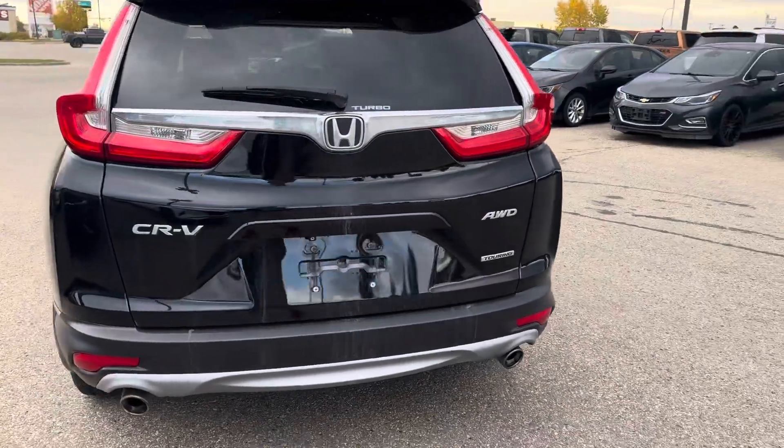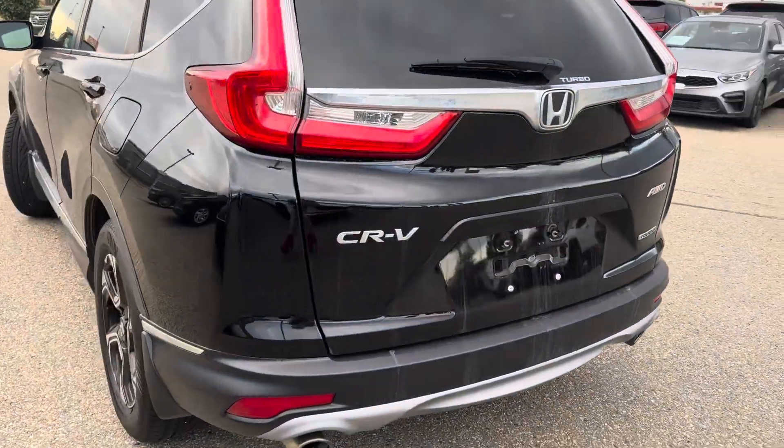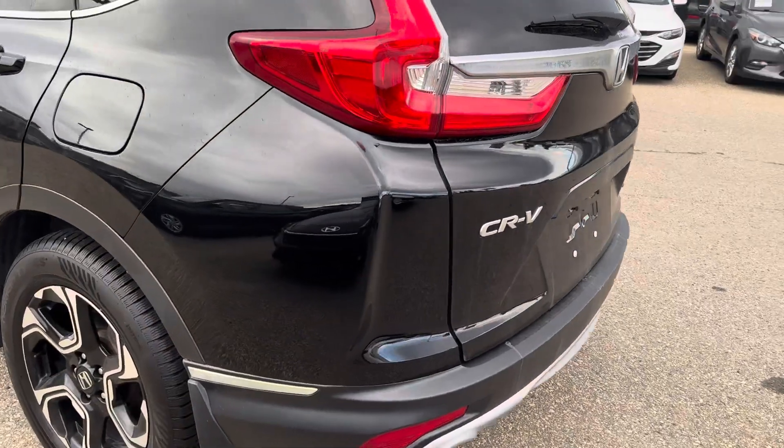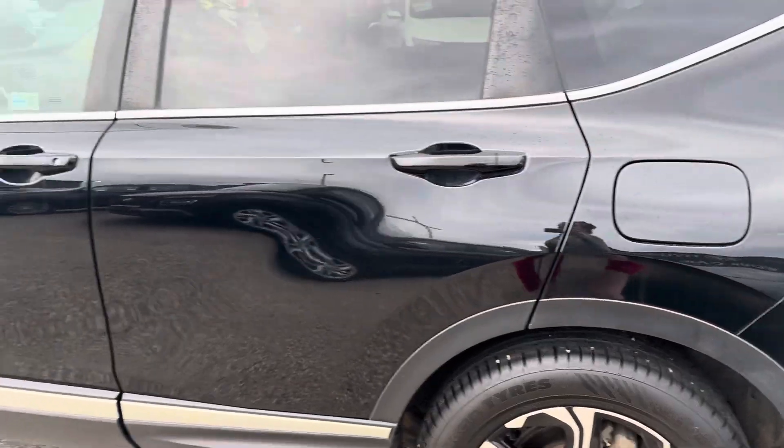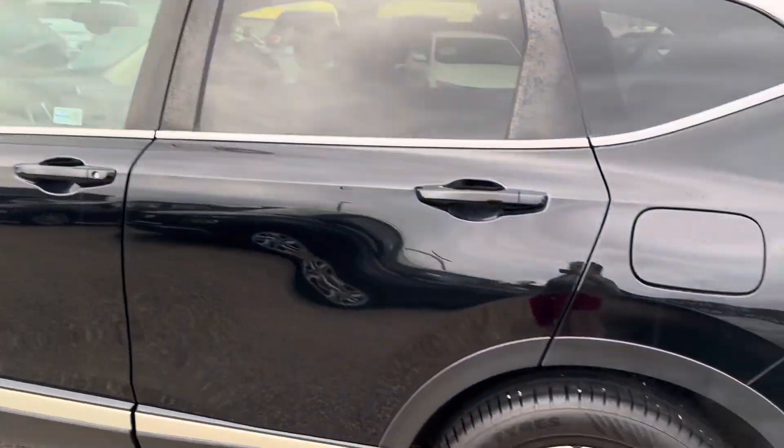I'm just going to go around and point out any damage that there might be on the body — whether that be scratches, dings, dents, stuff like that — because I like to be open and up front with my clients. Do keep in mind that we do price our vehicles to the condition that they are in.